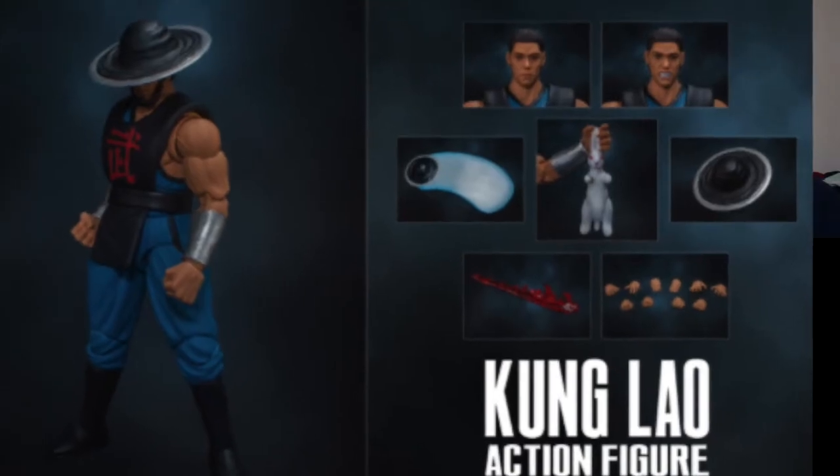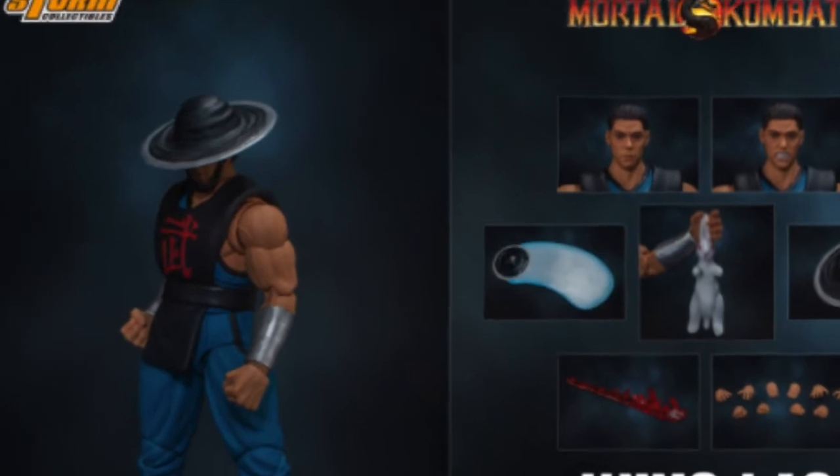The Storm Collectibles Kung Lao figure can be pre-ordered for around $70-$80, available on Amazon or directly from Bluefin Brands.